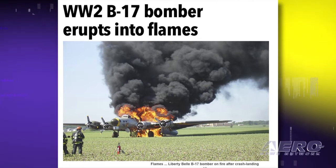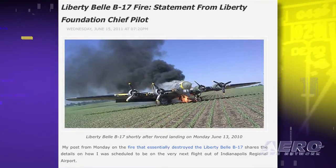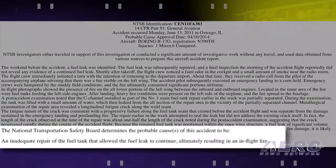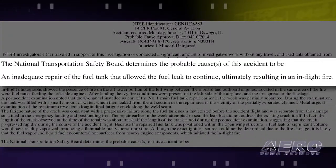However, shortly after takeoff, fumes and smoke appeared in the plane, with an accompanying airplane advising that there was visible fire on the left wing. The accident pilot subsequently executed an emergency landing to a cornfield. It appears a failure occurred in the area of the original fuel leak. The NTSB determined the probable cause of this accident to be an inadequate repair of the fuel tank that allowed the fuel leak to continue and ultimately resulted in an in-flight fire.